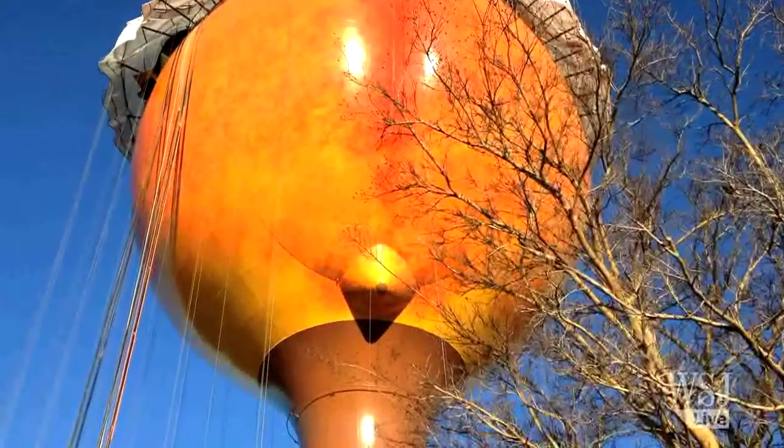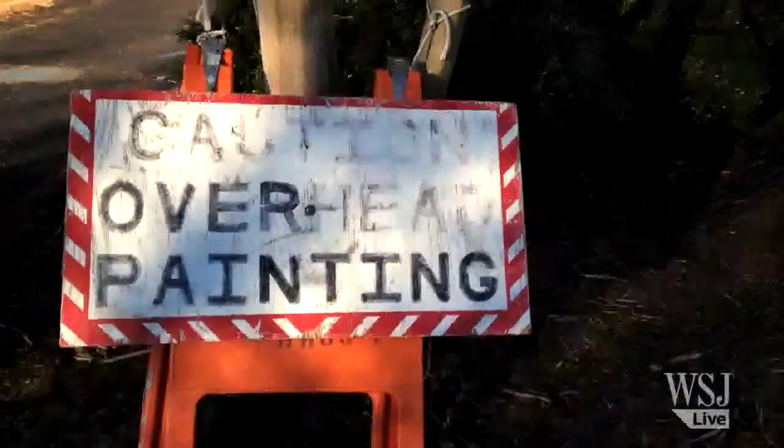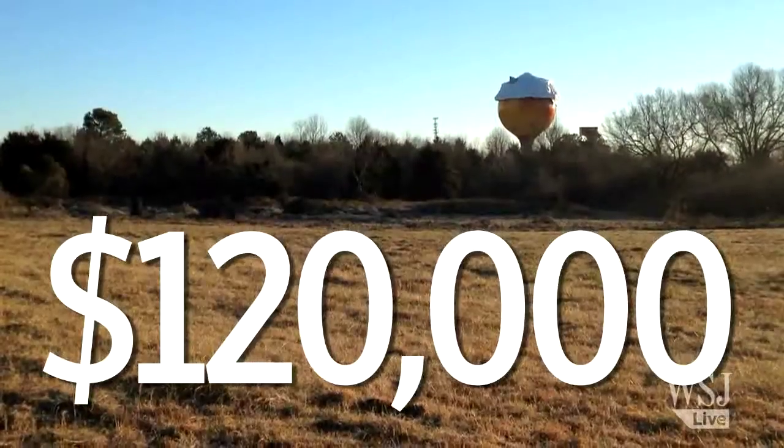So now the Peachoid is headed for its first complete overhaul. Factoring in sandblasting off the old paint and giving the peach a new coat, the total cost is $120,000.